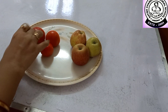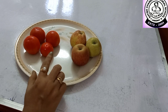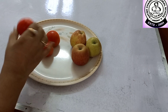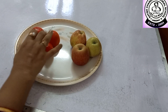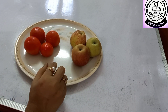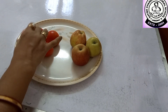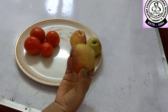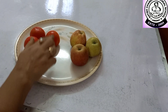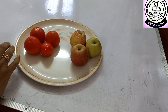Here you can see some tomatoes and apples. So first you have to identify which one is vegetable. Tomato is vegetable or apple is vegetable? Can you tell me which one is vegetable? Tomato is vegetable and an apple is fruit. So now let us count how many tomatoes are here: 1, 2, 3 and 4. Four tomatoes.